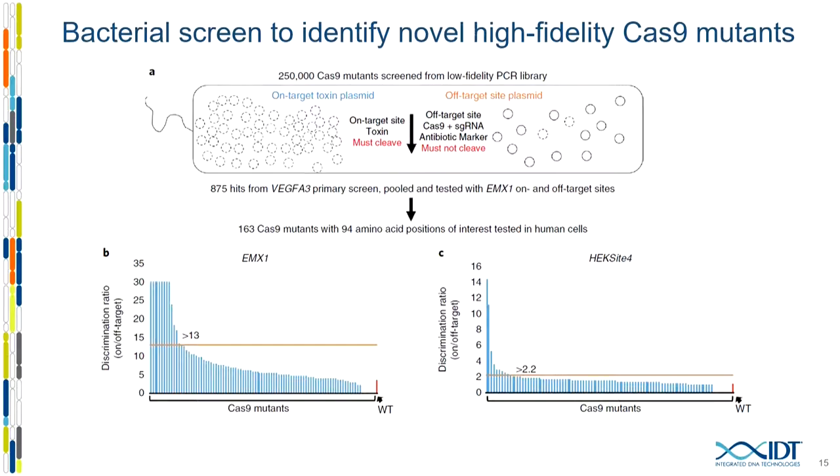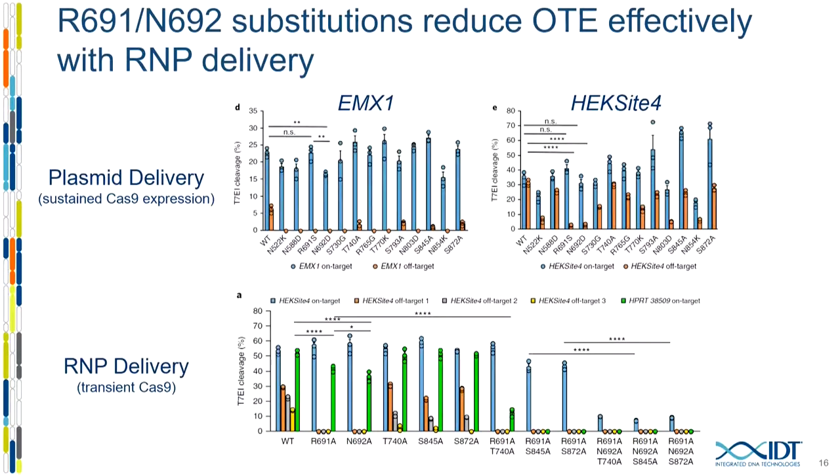The EMX1 guide is a low-stringency guide — a very easy off-target site to beat — and several different mutants came up that beat that particular off-target site. On the right is the HECSite4 guide, which has a very challenging off-target site. Only a handful of those mutants gave a large reduction in off-target editing while maintaining on-target activity. We took the best from this list and tested them more carefully with plasmid delivery on top and RNP delivery on the bottom. Two mutations really stood out: arginine-691 to serine and asparagine-692 to aspartate, which showed high on-target editing and significantly reduced off-target editing.